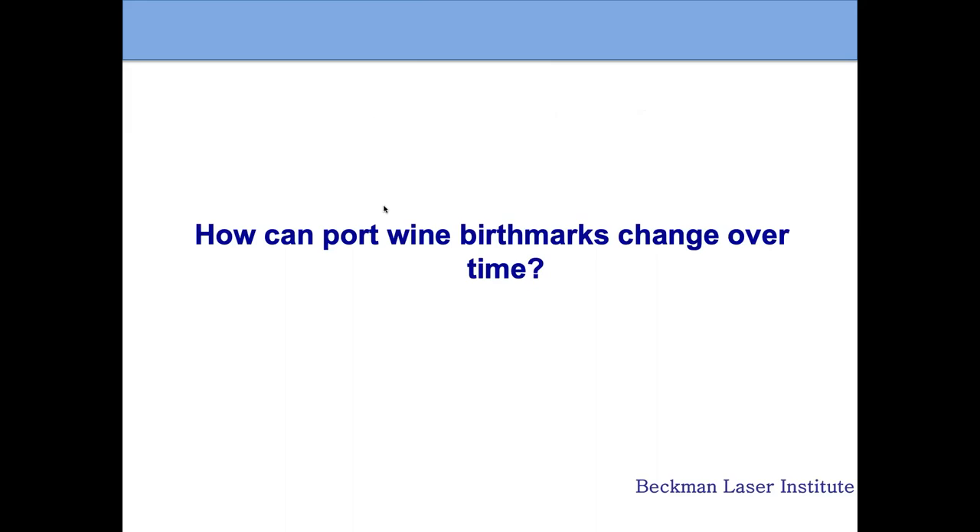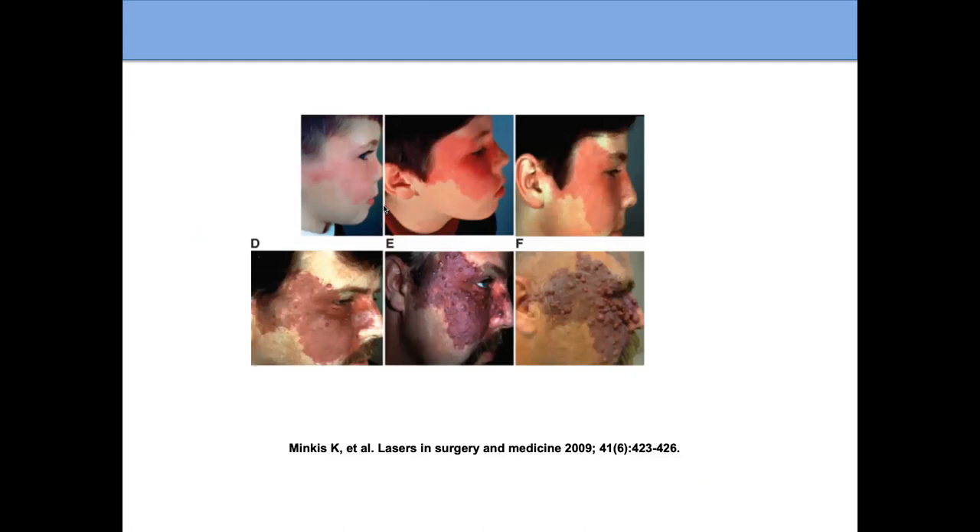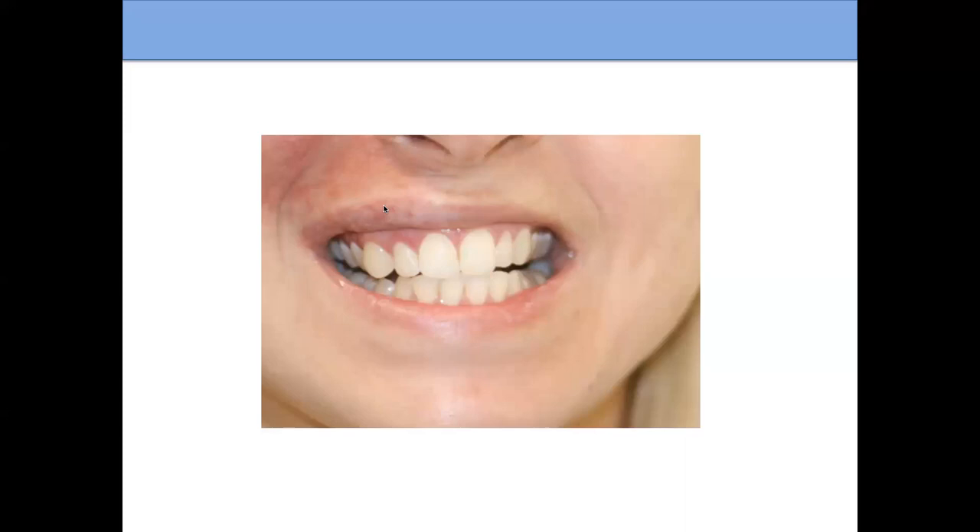Port wine birthmarks can change over time. Having followed patients for 27 years, our laser treatments do appear to help minimize progression — where the birthmark would get thicker and develop nodules. Some patients get thickening on the side of the port wine birthmark, like a slightly thicker lip. That can sometimes be addressed with laser, but sometimes we work with ENT surgeons who can perform surgery to diminish significant enlargement in an area.